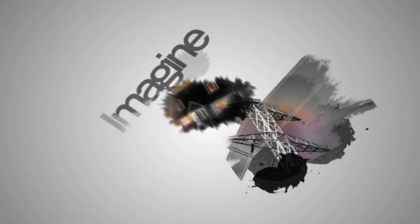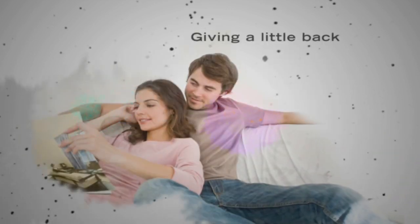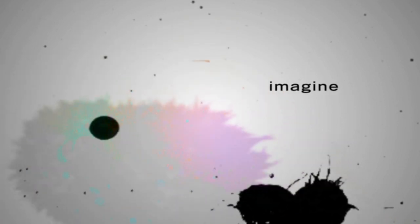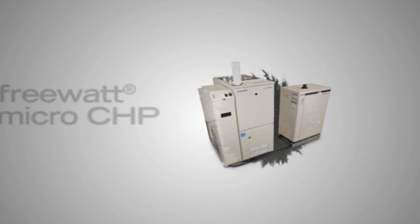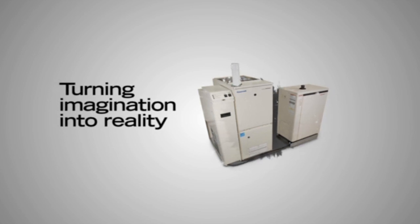Imagine generating your own electricity, relying less on the grid, spinning your meter in reverse. Imagine giving a little back and getting some in return. Imagine that power in your hands. Introducing the FreeWatt Micro-CHP system. It's turning imagination into reality.